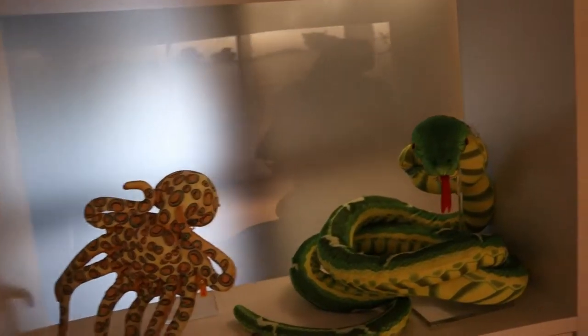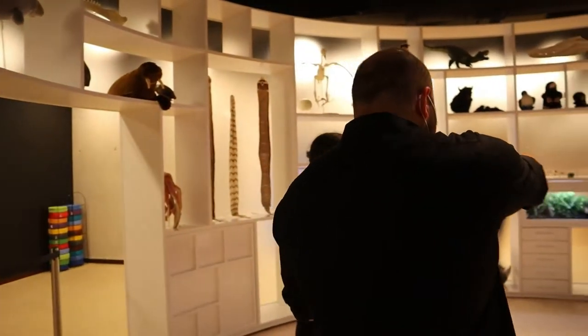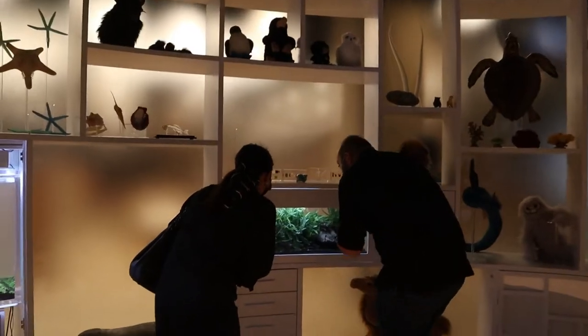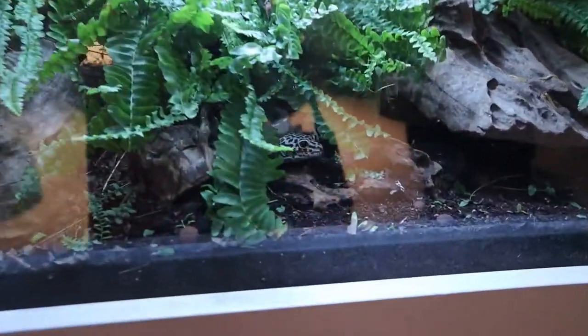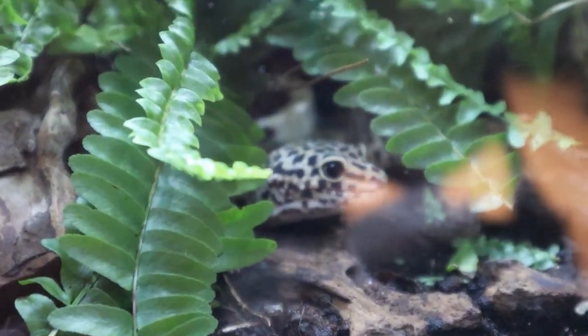These animals come from different countries — for example, some are from Africa, some from the rainforest, and we have a gecko here from Ecuador. We are lucky today — look, it's very rare to find a gecko!